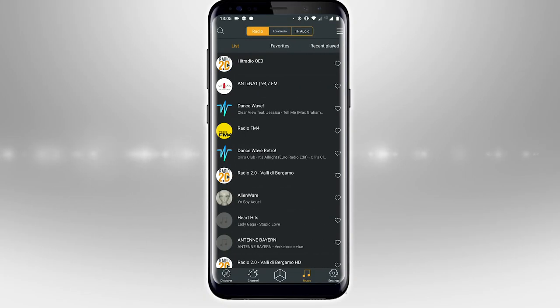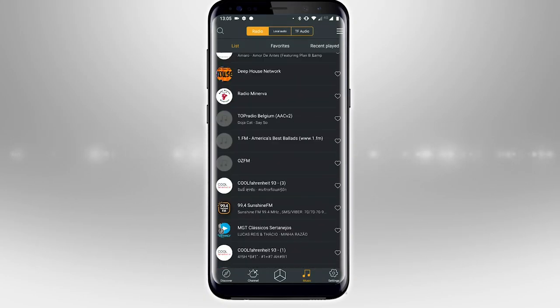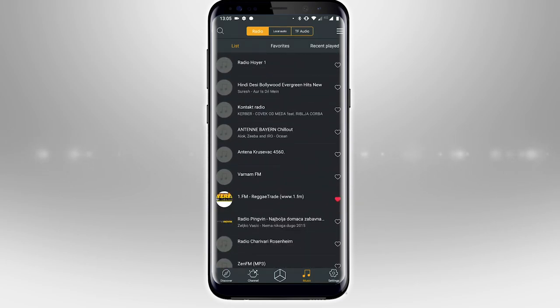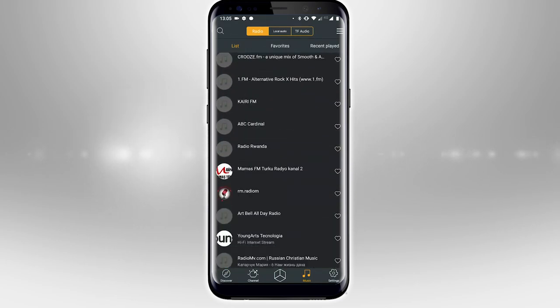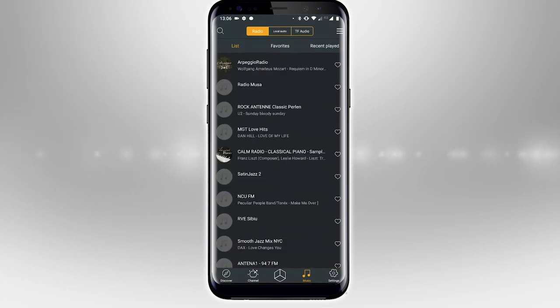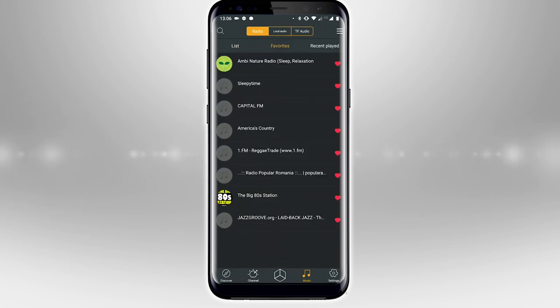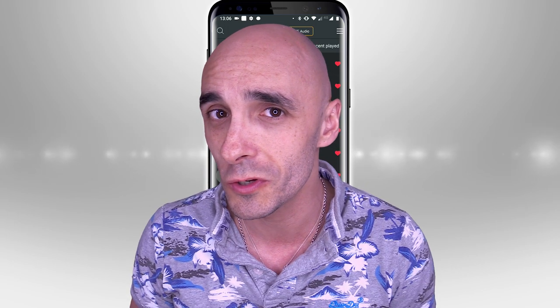You also have the option for radio, and I really, really like this. The radio can be selected from a massive, massive list, but I will point out it is not all-inclusive. There is no Kerrang radio, for example. I can't find any of the BBC channels. So there's clearly stuff missing, but you are pretty much spoilt for choice — I've got loads and loads of stuff.